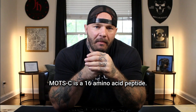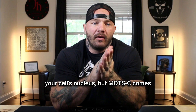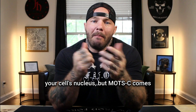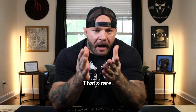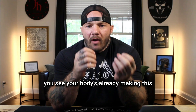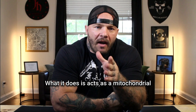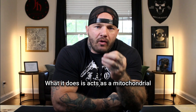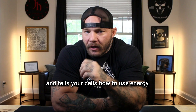MOTC is a 16 amino acid peptide. Most peptides come from instructions in your cell's nucleus, but MOTC comes from instructions inside your mitochondria — that's rare, and it makes this peptide very unique. Your body is already making this naturally during exercise and fasting. What it does is act as a mitochondrial hormone that circulates in your bloodstream and tells your cells how to use energy.